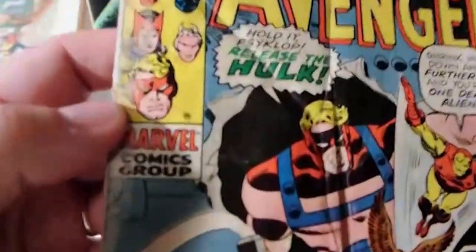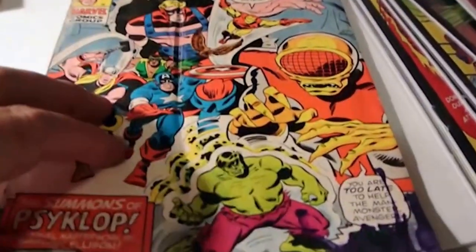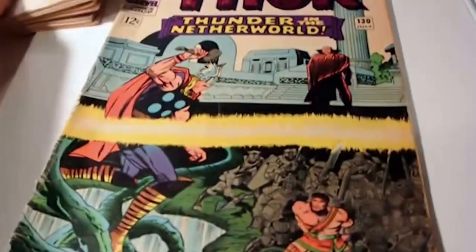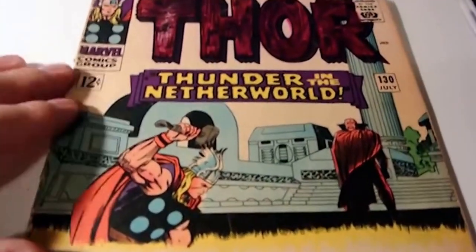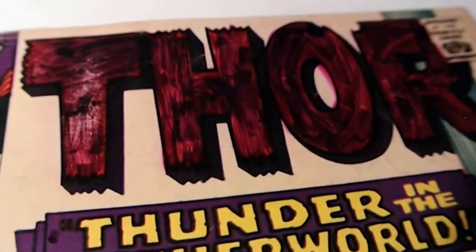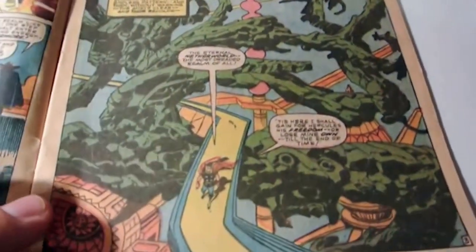Another one I got for 50 cents is this Avengers number 88 - chewed up. It actually had a dirty cover that felt real dusty, and I wiped it down with a paper towel. Somebody dipped it in ink in the corner, but hey - reader copy, 50 cents, having fun. Then I picked up this Thor - it's a 12-cent era book, issue number 130. It's a really good-looking book, but somebody decided to color in the letters. Other than that, man - this book right here, I love the artwork. This is Kirby at his best.